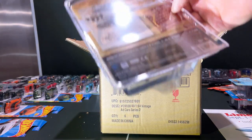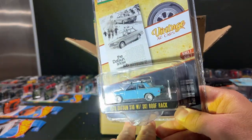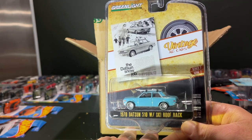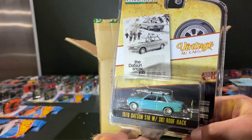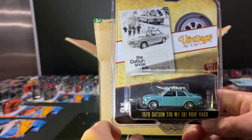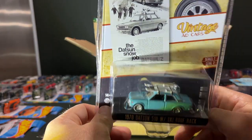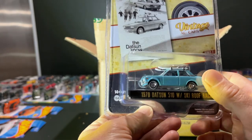Next up we have the Datsun. This one's neat — it's got a roof rack on top. It's the coupe, the Datsun 510 coupe, with a ski rack. I think that's a new accessory for this casting. Pretty nice blue color.